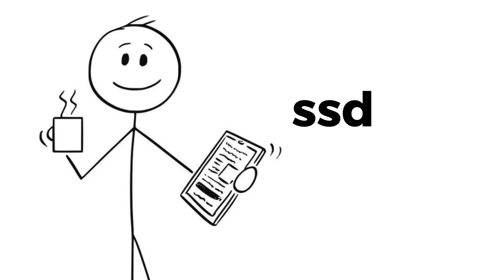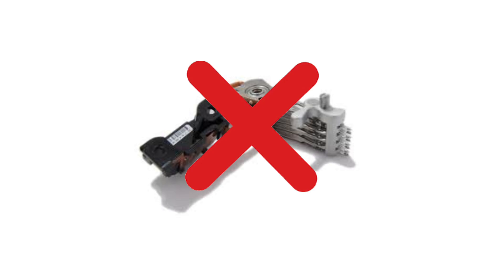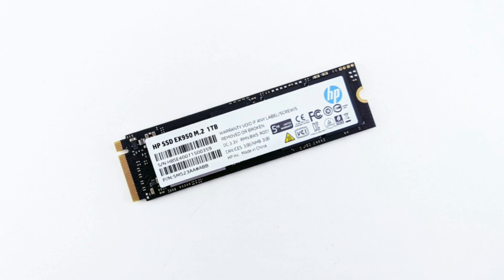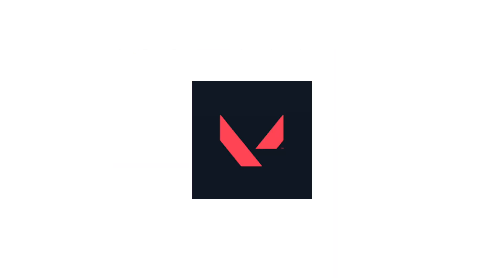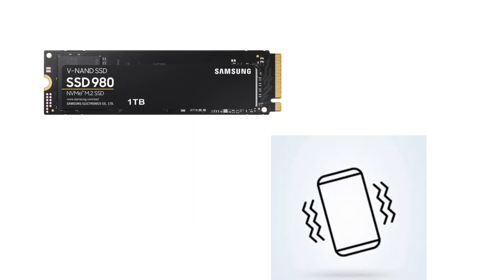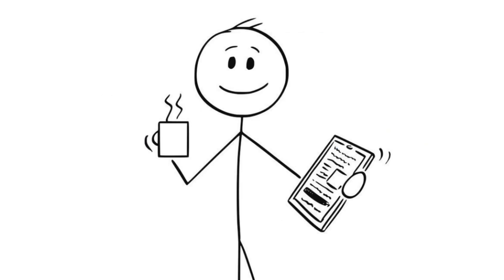SSD basics. SSDs — solid-state drives — don't have moving parts. Instead, they store data in flash memory, which your computer can access almost instantly. The difference in real-world use? Night and day. Booting Windows on an HDD feels like waiting for water to boil, but on an SSD it feels like snapping your fingers. Click a game — boom, it's loaded. Open Photoshop — boom, it's ready. SSDs also handle vibration way better. Drop your laptop with an HDD inside, and you might be shopping for a new drive.